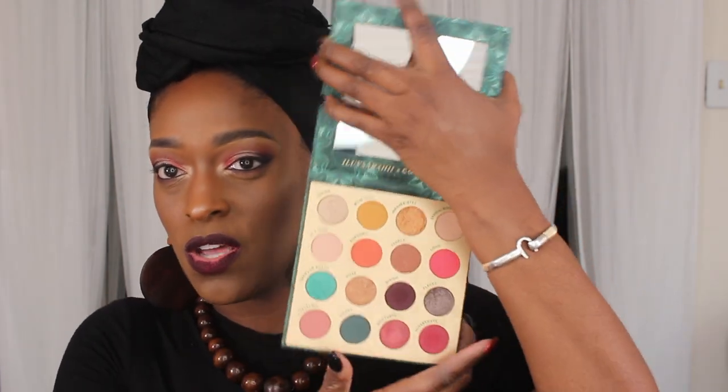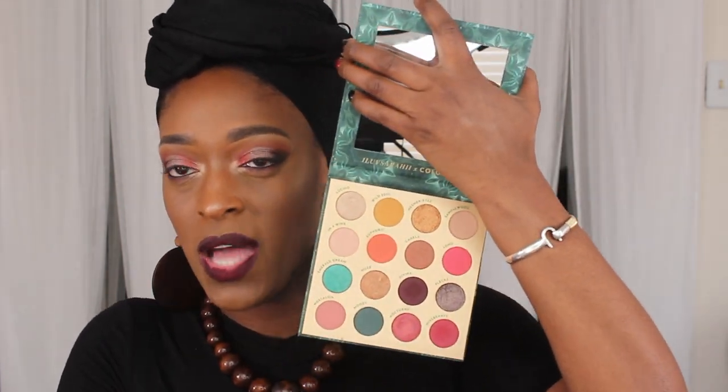Hey guys, so I am back with another video and today I'm going to be doing this makeup look. I'm going to be using some colors from the Through My Eyes palette from Colourpop — it's the collab with I Love Sarah. I'm also going to be using a couple of shades from my Juvia's Warrior 2 palette just for a little bit of transition and blush. Most of the shades from the look are in the Through My Eyes palette.